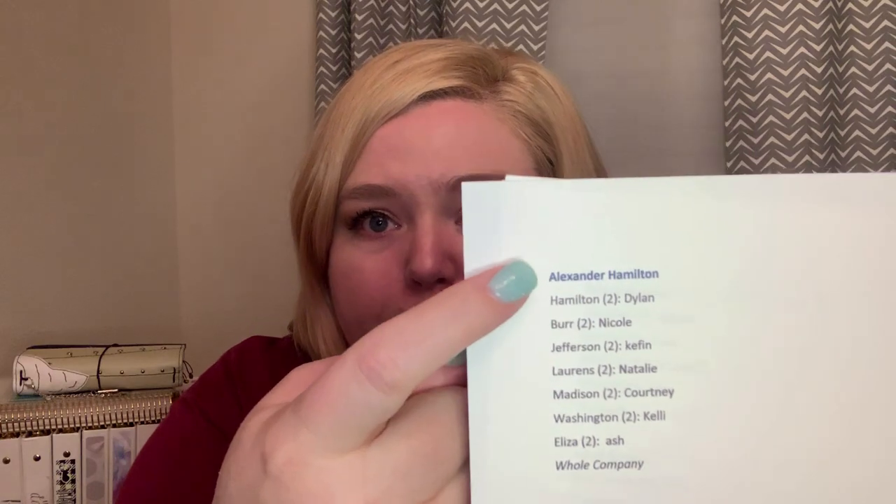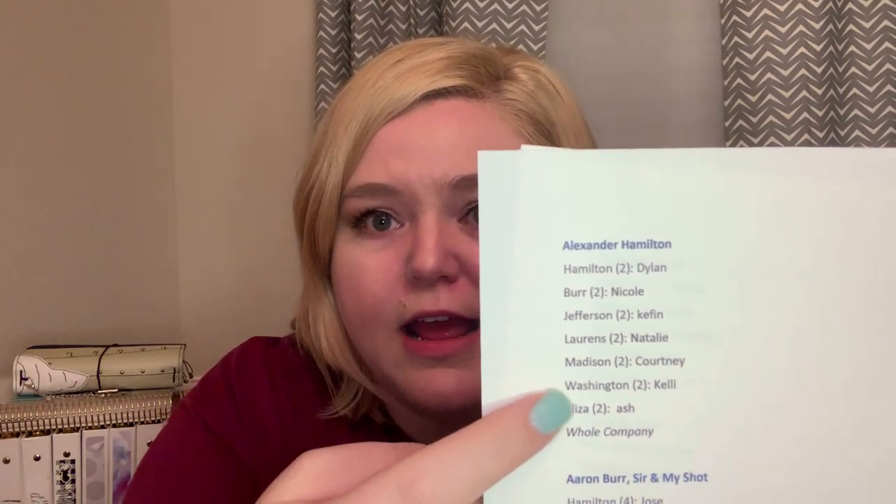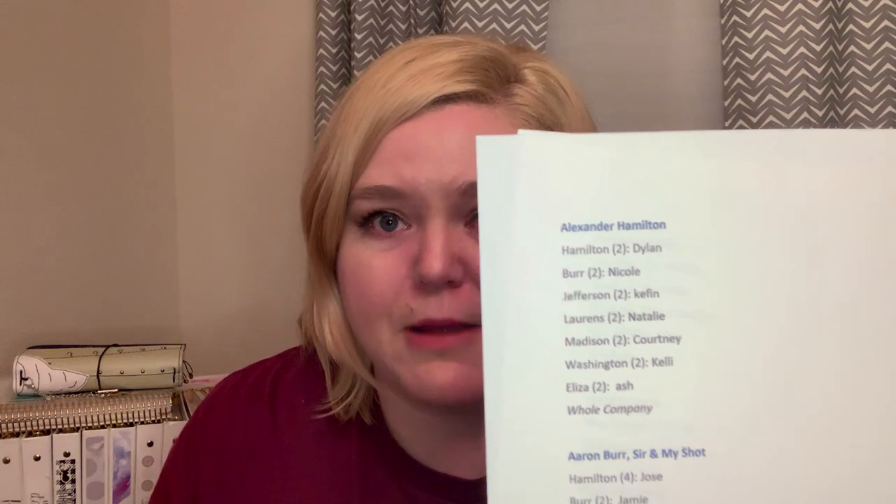Every song is broken down by part, and every part is assigned a point number based on how many lines it has in that song. For instance, if you want to sing Burn as Eliza, that's a four-point part — that's the biggest part. Our parts range from one to four points. Some parts are free, like if you're Madison saying 'France' in the cabinet battles — we're not going to charge you a point for that. This is kind of what our sign-up looks like printed from Google Docs — every part in each song is listed, and the person types their name next to it. For copyright reasons, we cannot post any videos with the music.